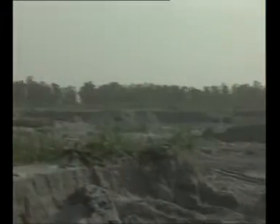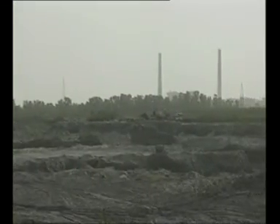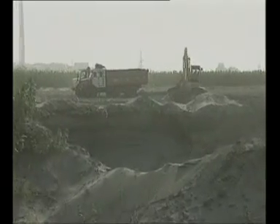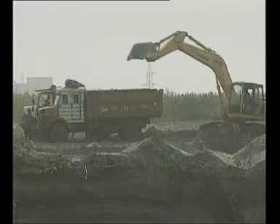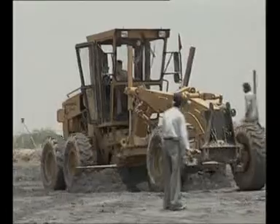Ash from Badapur Thermal Power Station has been successfully used in the Noida–Greater Noida Expressway. Moist ash is being excavated from NTPC's Badapur Thermal Power Station for the expressway by deploying excavators, similar to bulk earth excavations. About 20 percent moisture available in ash helps to avoid the problems of fugitive ash during transportation.